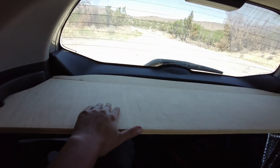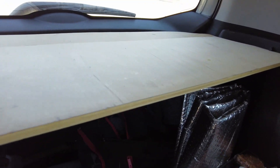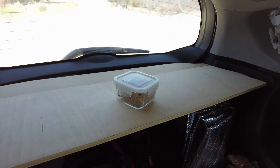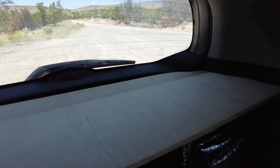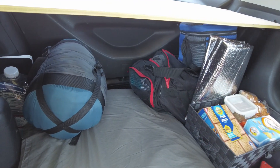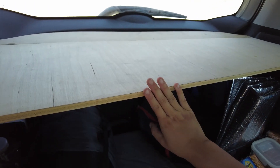I've got this nice plywood trunk cover that I made. This is really good because I can put things on it and use it as a table — sometimes I eat dinner out here. And when I pack up and turn my car back into a regular car, this keeps all of my stuff covered and out of sight.